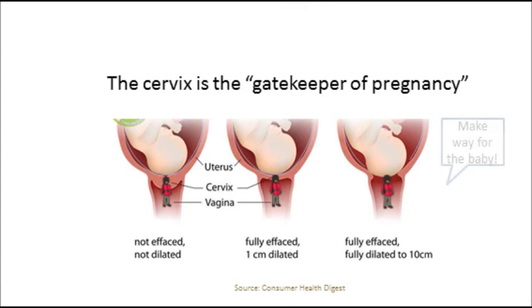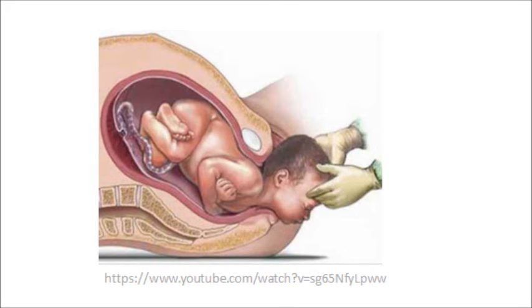During pregnancy, the cervix acts as the gatekeeper keeping the baby in utero. In preterm birth, the cervix prematurely opens up to deliver the baby.